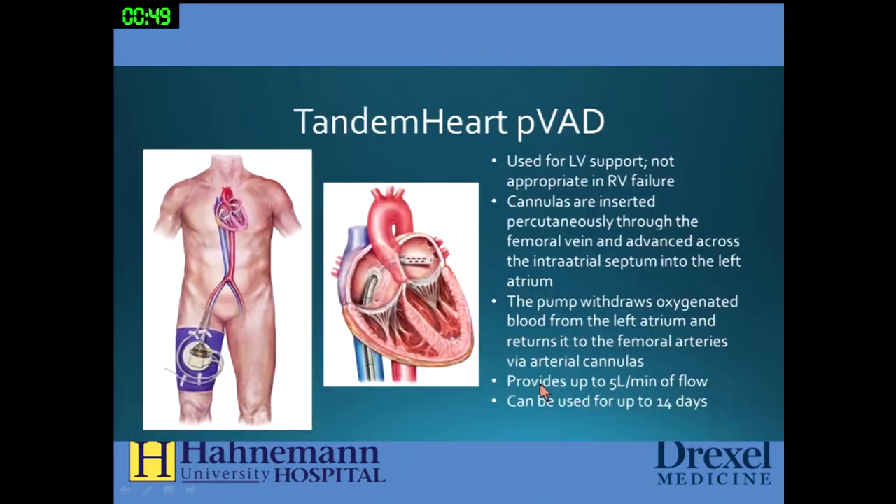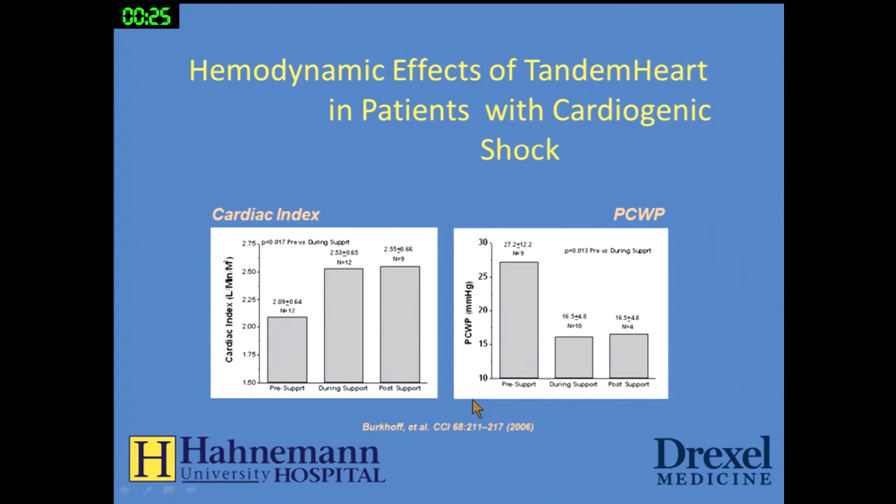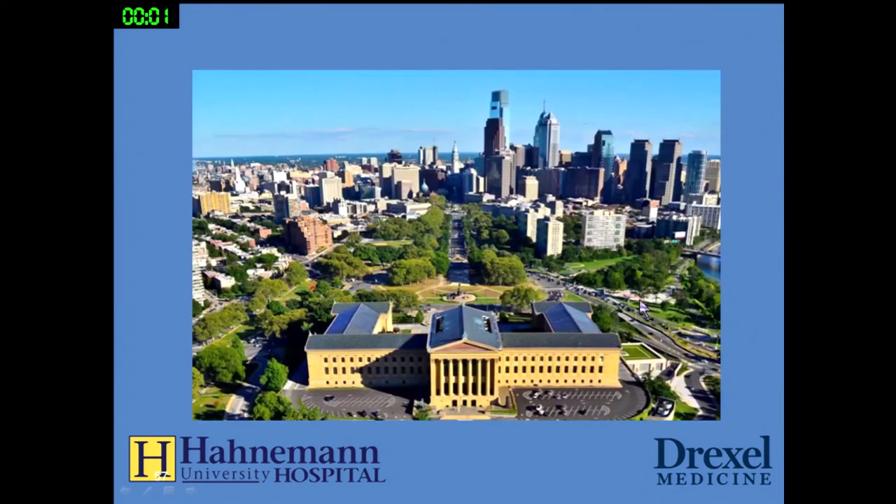The TandemHeart requires an interatrial septal puncture, drains blood from the left atrium, and pumps it into the aorta for five liters of flow. It is a centrifugal pump. The hemodynamic effects are very good in patients with cardiogenic shock — it increases cardiac index and lowers pulmonary capillary wedge pressure. A randomized trial of TandemHeart versus balloon pump demonstrated increased cardiac power. Clinical endpoint data is lacking, as it is hard to do clinical trials, but it is a very effective device for hemodynamic support.